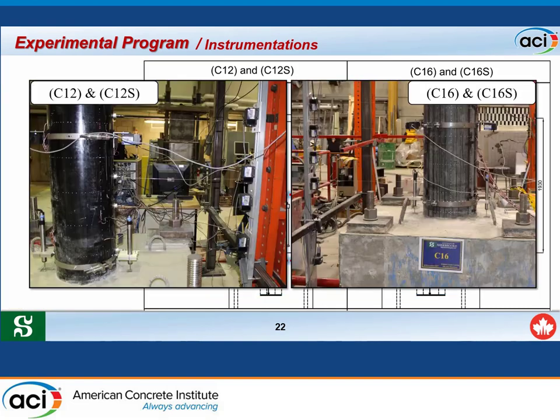In the plastic hinge zone instrumentation, two LVDTs measured slippage between the footing and the column, and two potentiometers captured the curvature of the column at the plastic hinge zone.